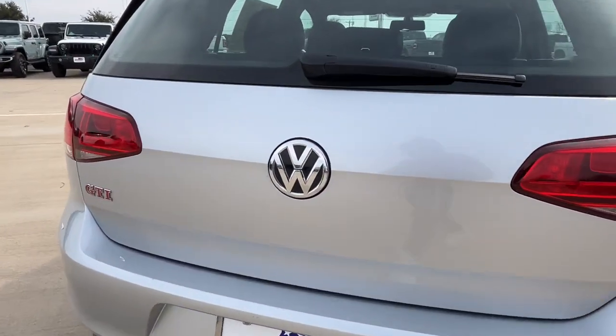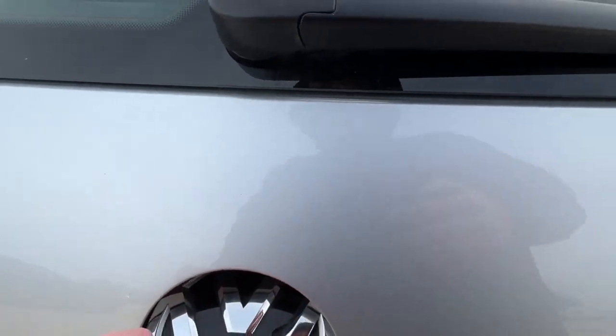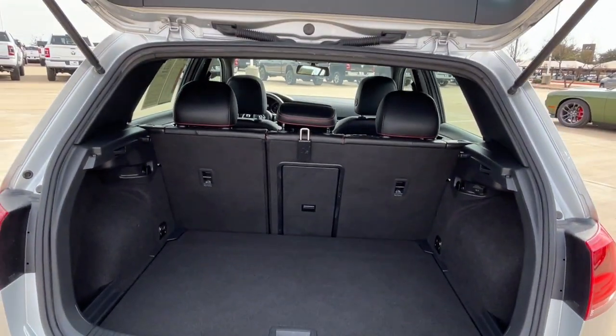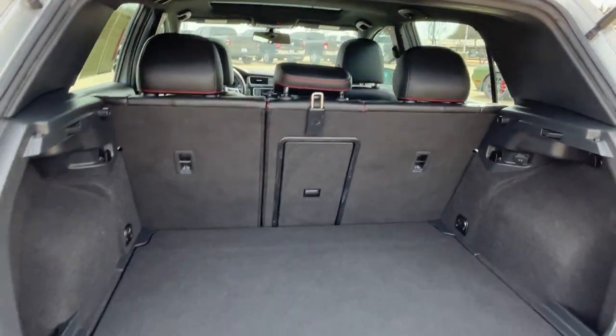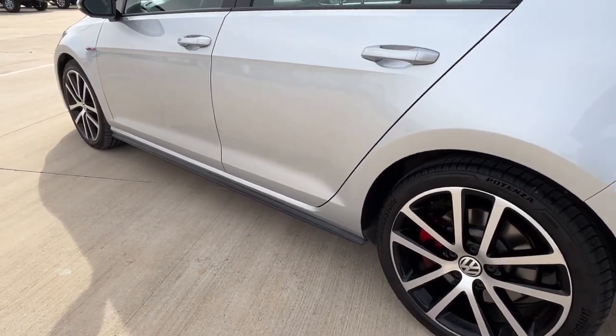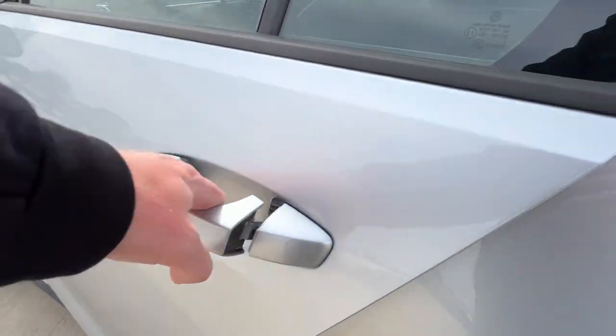The following are some of this vehicle's highlighted options: touchscreen infotainment system, moonroof, keyless entry, power passenger seat, heated mirrors, fog lamps, backup camera, satellite radio, aluminum wheels, and power driver seat.